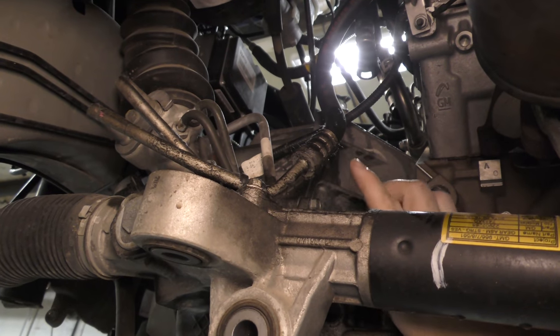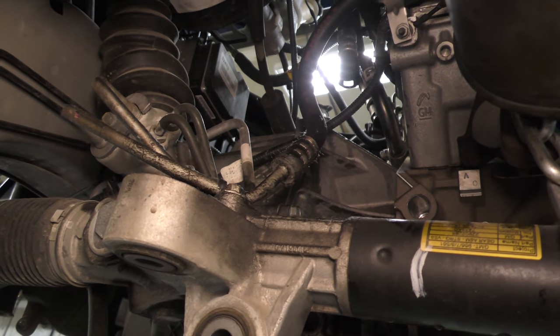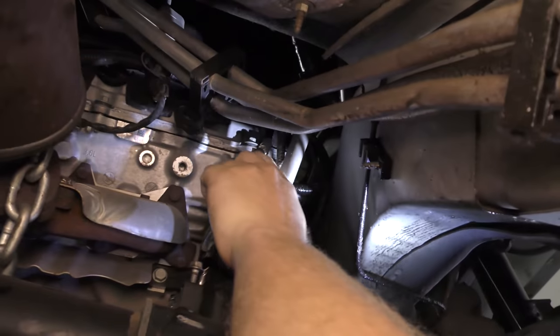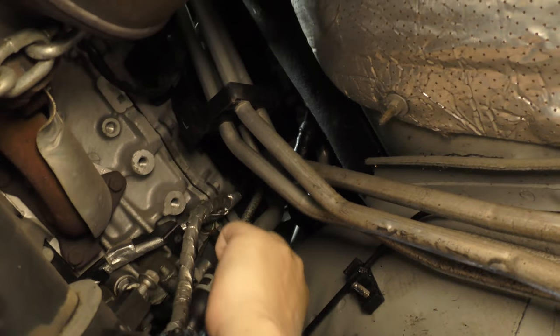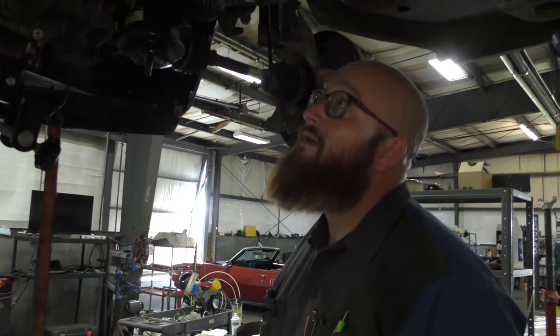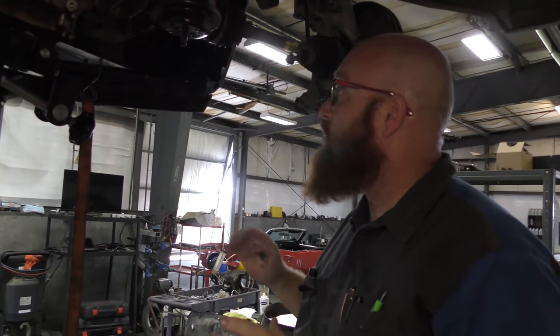We're also replacing the power steering pressure line, which was leaking. You can see it was seeping out of the crimp here. If you follow it all the way over to the power steering pump, it's been pouring down the line, onto the pump, and dripping onto the ground. That line is leaking and we'll be taking care of that as well.